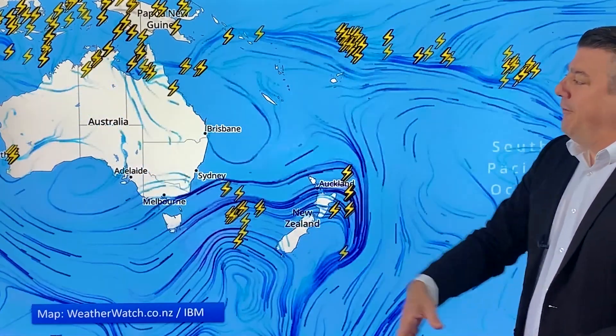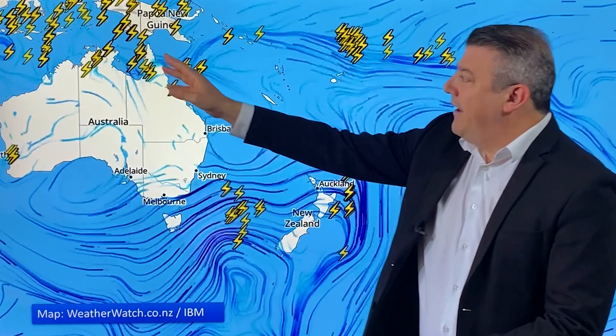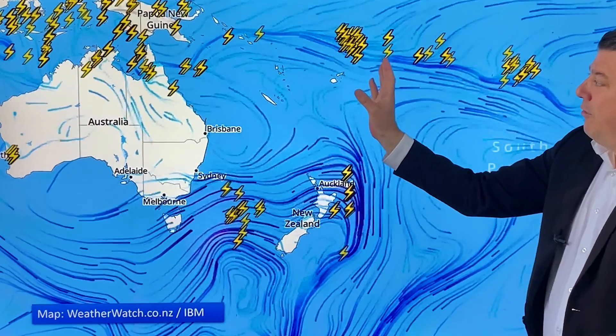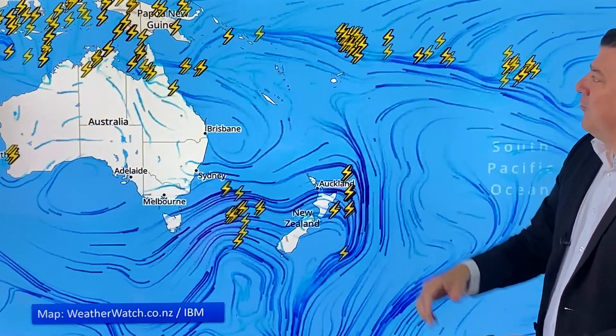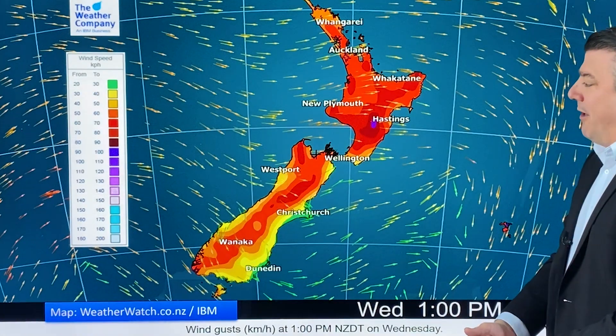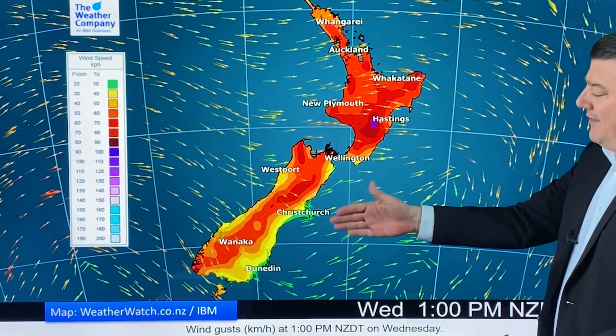Elsewhere it's pretty quiet. We've got a few thunderstorms around Perth and a couple up in the tropics of Australia on the tropical side, and really pretty quiet through the tropical islands — a couple of thunderstorms up around Samoa.